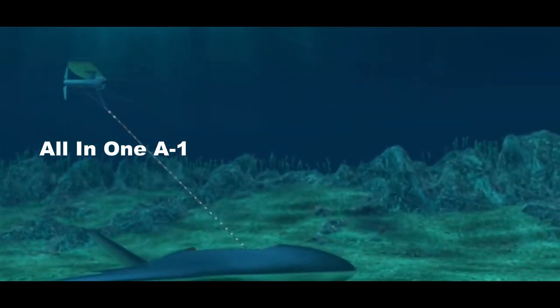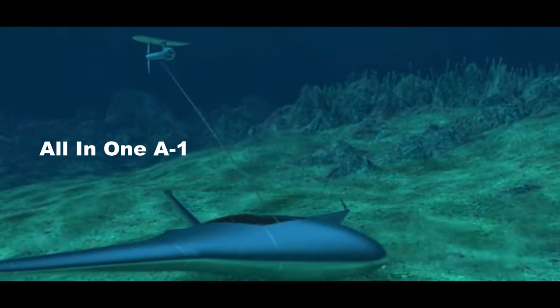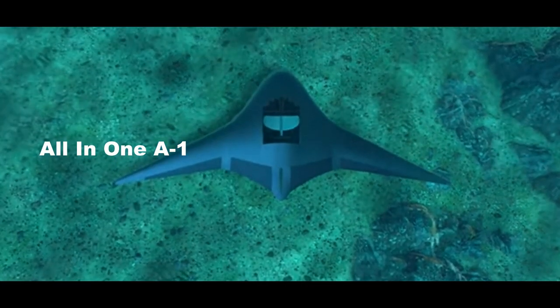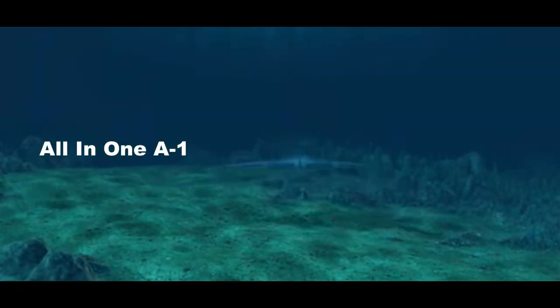Manta Ray is one of several unmanned maritime systems moving through the Pentagon's research agencies that will likely end up in the Navy's fleet. The Sea Service recently announced it started construction on a California-based facility that will house many of these systems as well as the testing activities they undergo.